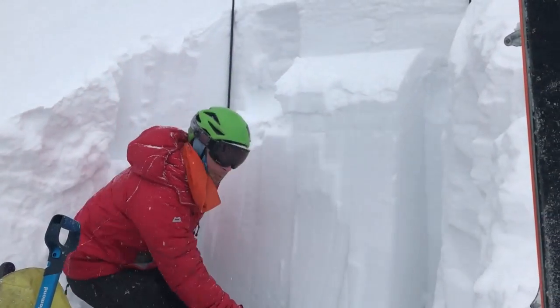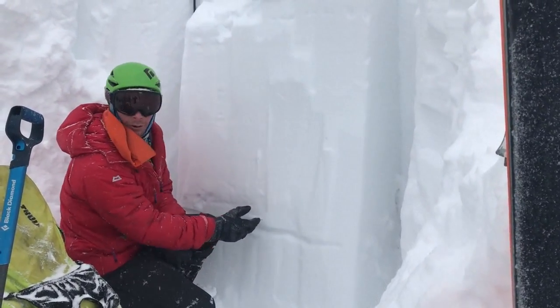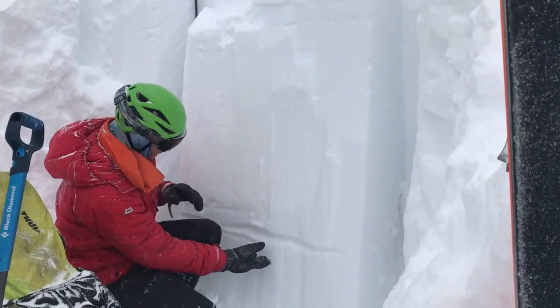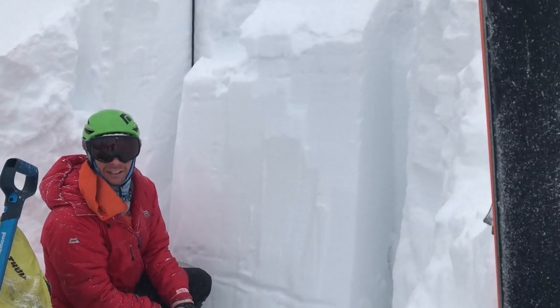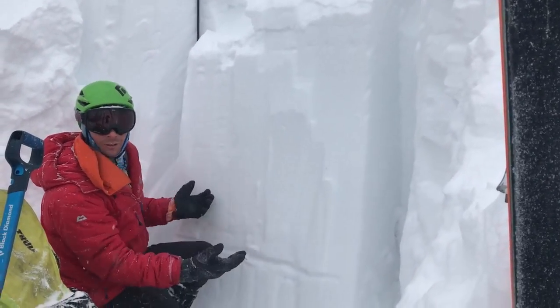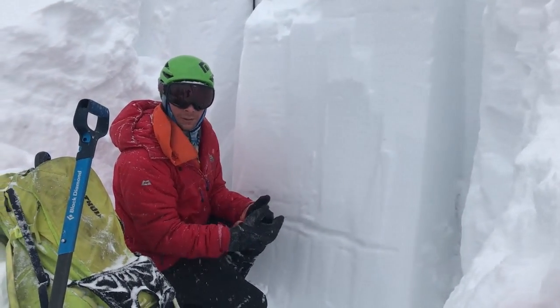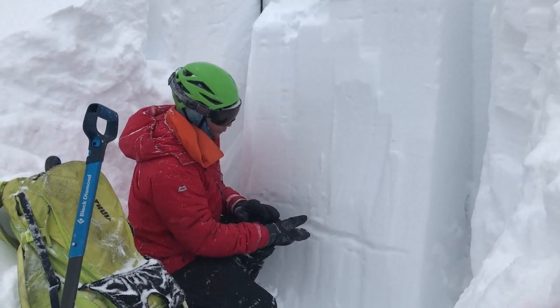The avalanche likely broke down on this facet layer — the weak layer that formed during our early December, late November dry spell. These facets are gaining strength. You can see right here it's buried four to five feet deep. This is an area that has a nice uniform deep snowpack, but in that rocky variable terrain where the person was caught, it's a lot shallower. There are going to be more weaker spots.